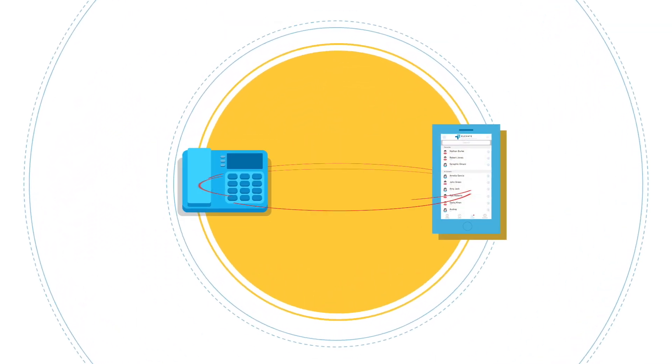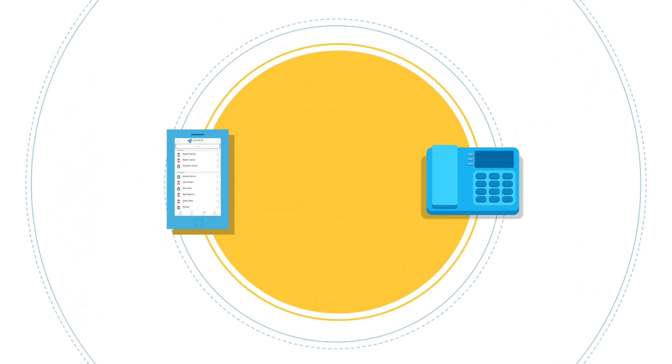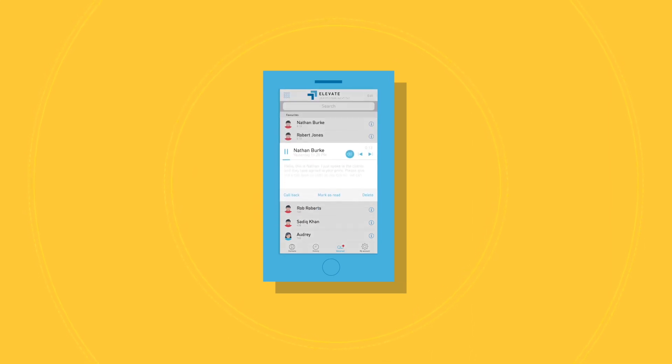The Elevate mobile app enables mobile devices to work like desk phones, with time-saving features like voicemail transcription.